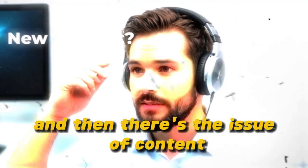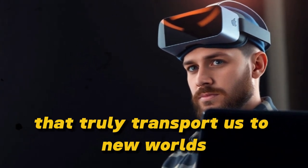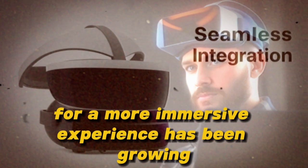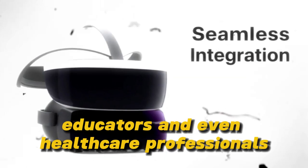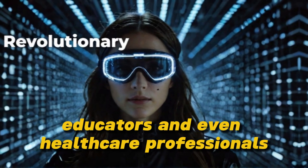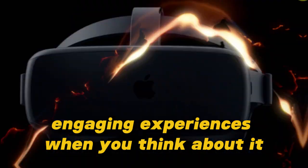And then there's the issue of content — we've all been craving more immersive experiences that truly transport us to new worlds. The demand for a more immersive experience has been growing rapidly. Gamers, educators, and even healthcare professionals have been clamoring for VR tech that can deliver seamless, engaging experiences.